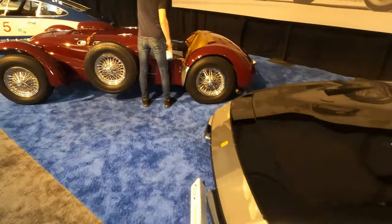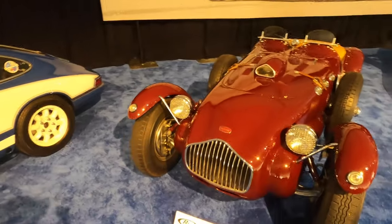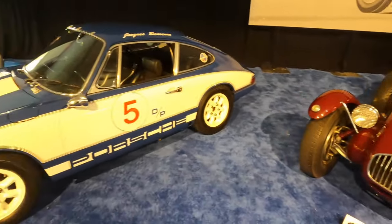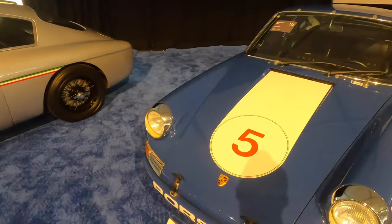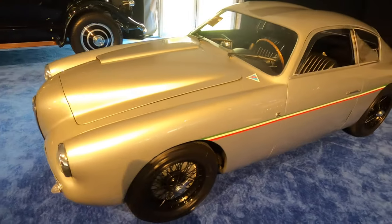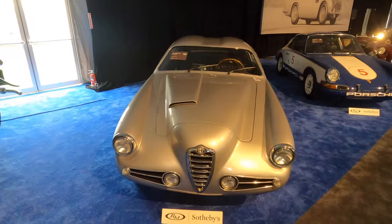Daytona. Another racer and an Allard — these had Cadillac engines I believe. I'm watching this on the screen on my camera. It looks red but it's actually a deep dark maroon. Race 911 — a '68S, very nice. I wonder if that's from the Brumos collection. This is an Alfa — it's got the side scoop for the intake. '55 1900C — very cool.